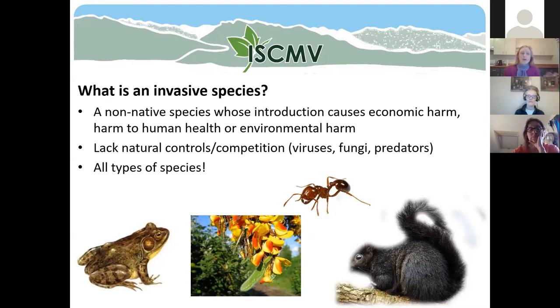If you're an invasive species introduced into a new environment, you generally lack the natural controls and competition — such as viruses, fungi, or predators — that would exist in your native environment. If you're able to reproduce and thrive, you can do so without any of these controls in place and very quickly take over a habitat. There are all sorts of different kinds of invasive species — any living thing can be invasive. Examples include the American bullfrog, Scotch broom, European fire ant, and the eastern gray squirrel, which is actually invasive in our urban areas.